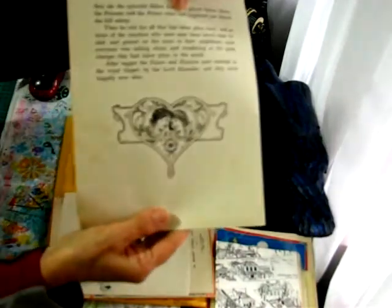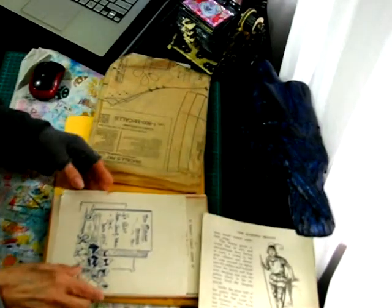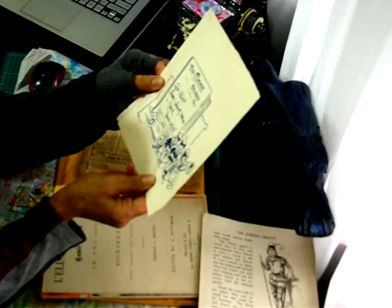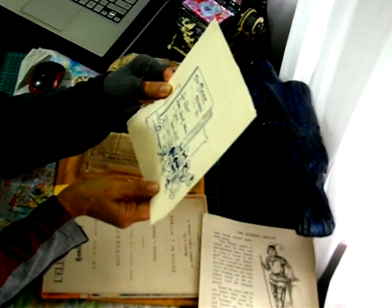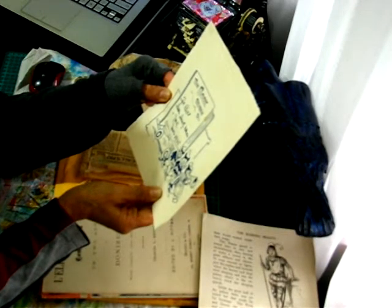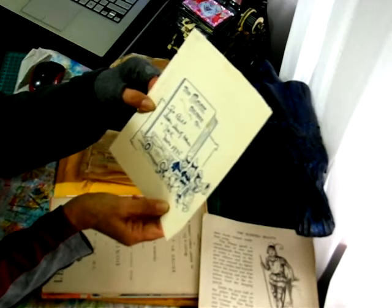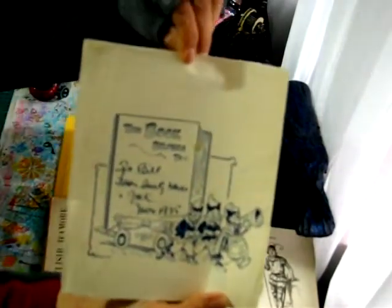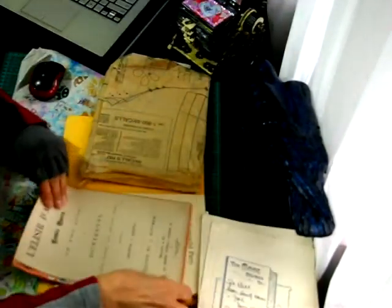That one's cute — faces and a love heart. 'This book belongs to' — wow, 1935! I can't quite read the writing; I think it says Bill, from something and Jack, Christmas 1935. Wow! Fantastic — look at all this beautiful vintage stuff.